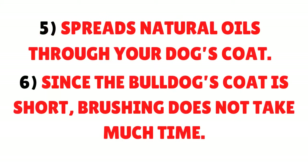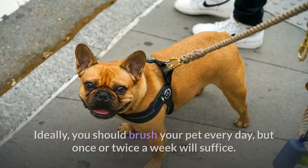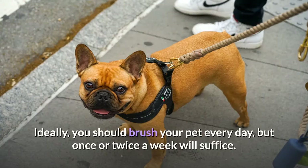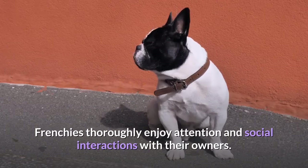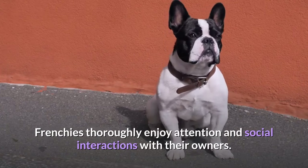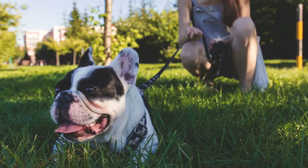Since the Bulldog's coat is short, brushing does not take much time. Ideally you should brush your pet every day, but once or twice a week will suffice. Frenchies thoroughly enjoy attention and social interactions with their owners. Brushing allows you to establish stronger bonds with your pup and also affords an opportunity to examine their skin for any new problems.